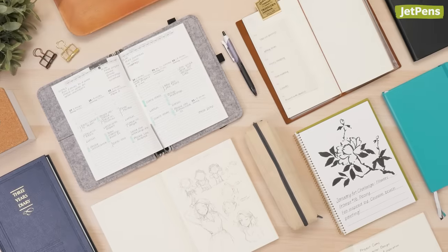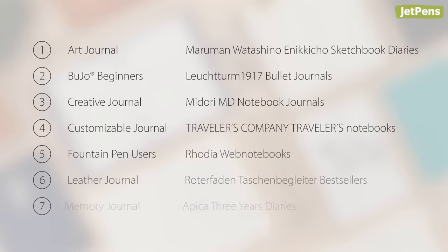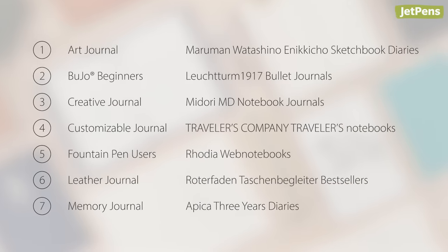How do you use journals? Let us know in the comments below. You can shop all of these notebooks and more at JetPens.com. Thanks for watching!